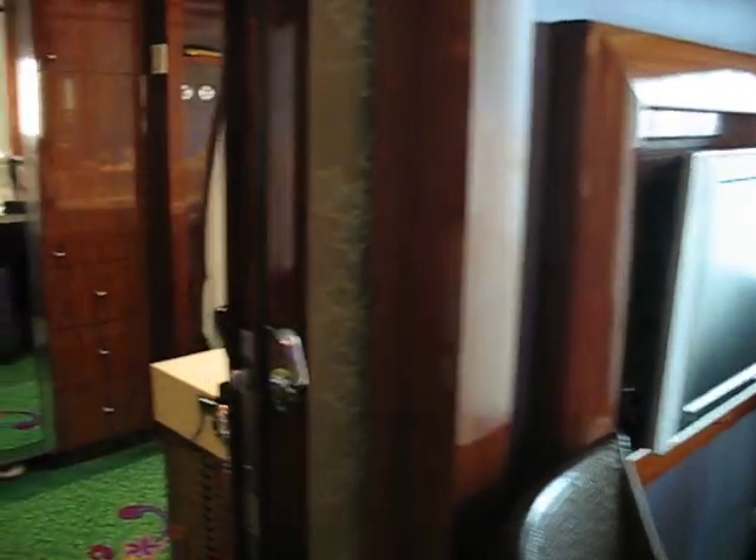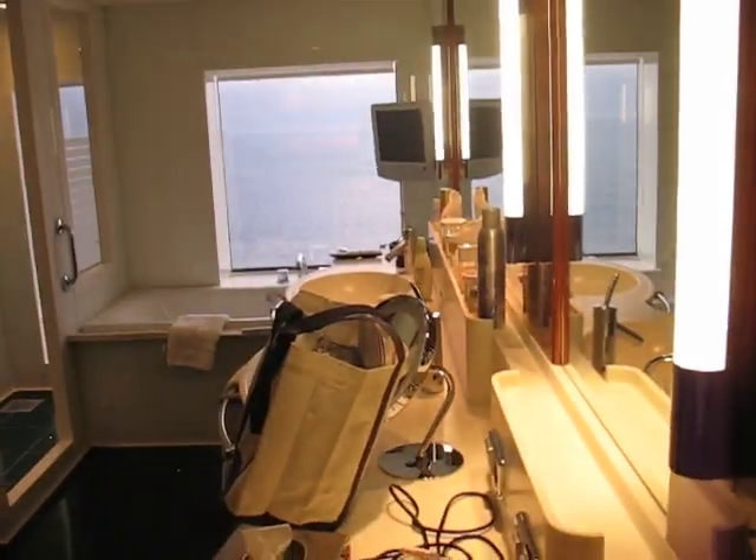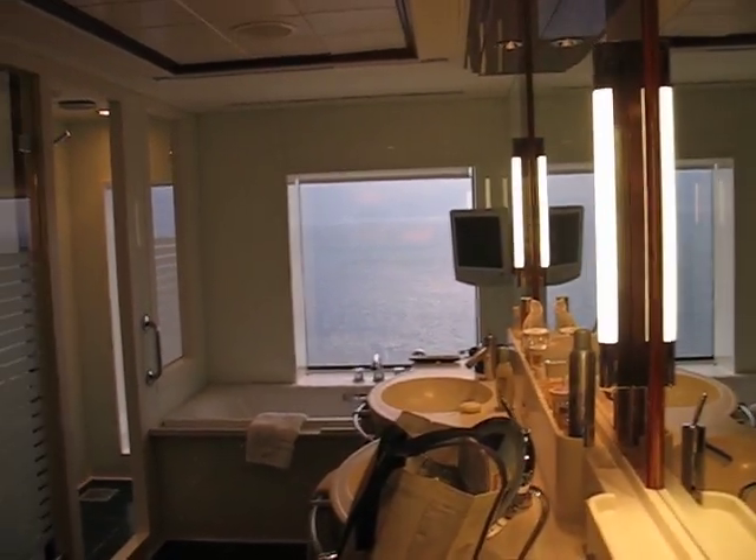And we're going into the bathroom, which is quite elaborate — two sinks, a tub, and a shower.